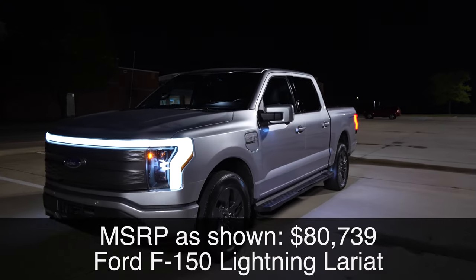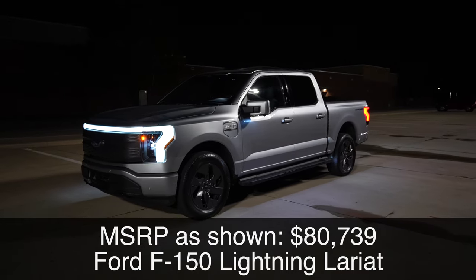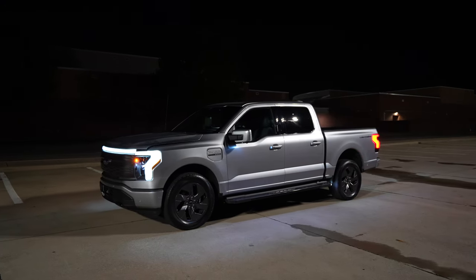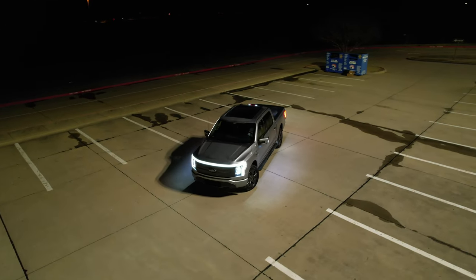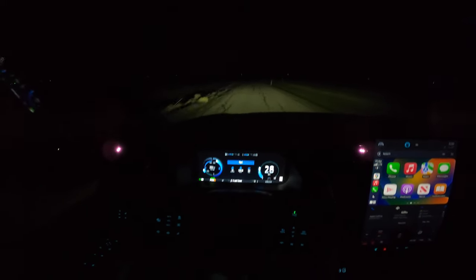The Ford F-150 Lightning is here and it's just going to say hello as soon as you approach it at night — it's going to light up like this. Plus you've got an automatic trunk and an automatic power-operated tailgate. We're going to take a full look at this Lightning at night: the exterior lights, the interior ambient lighting, and get it out on the road for a test drive.